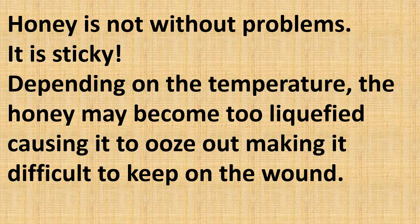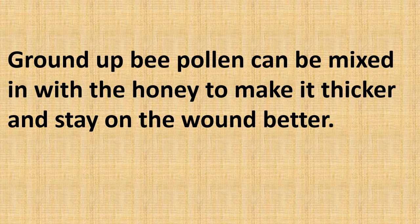Honey is not without problems — it is sticky. Depending on the temperature, the honey may become too liquefied, causing it to ooze out and making it difficult to keep on the wound. You can try grinding up some bee pollen and mixing it in with the honey to make it thicker and help it stay on the wound better.